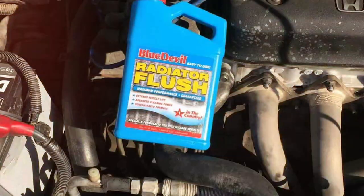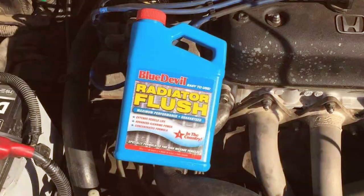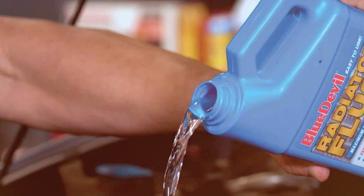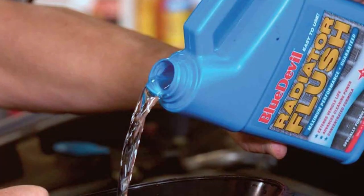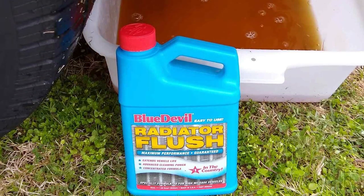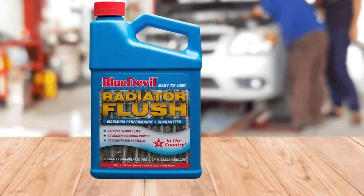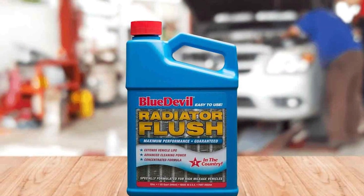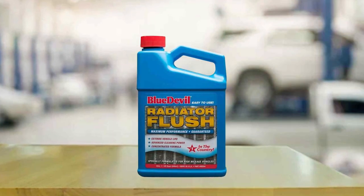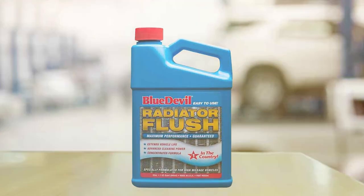This makes it an ideal choice for both old and new vehicles, ensuring that your radiator remains efficient and functional. In terms of usability, the Blue Devil Radiator Flush is incredibly user-friendly — it requires no special tools or skills. Simply add it to your radiator as per the instructions, and it will take care of the rest. By regularly using the Blue Devil Flush, you can significantly extend the lifespan of your radiator and cooling system. One of the key features is its compatibility with all types of radiators, whether you have a traditional cooling system or a newer, more complex setup.